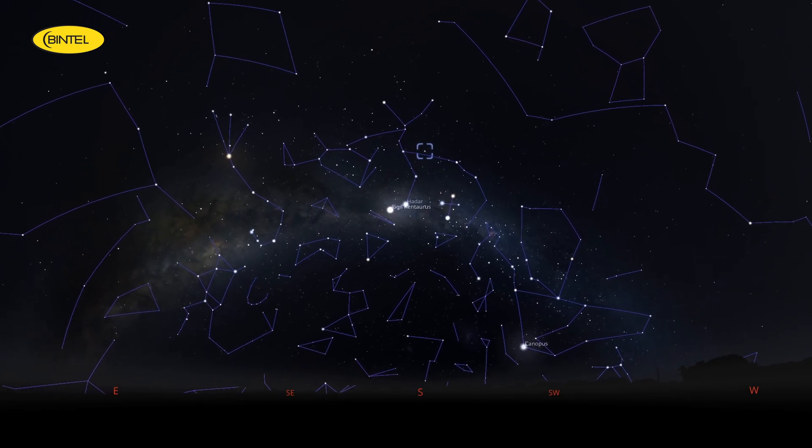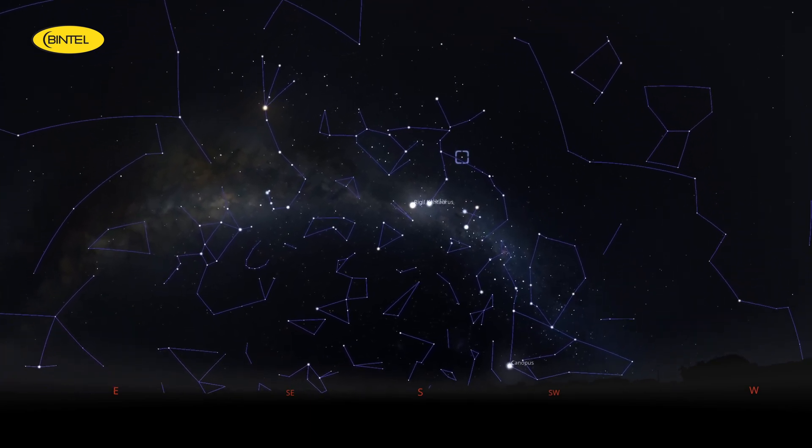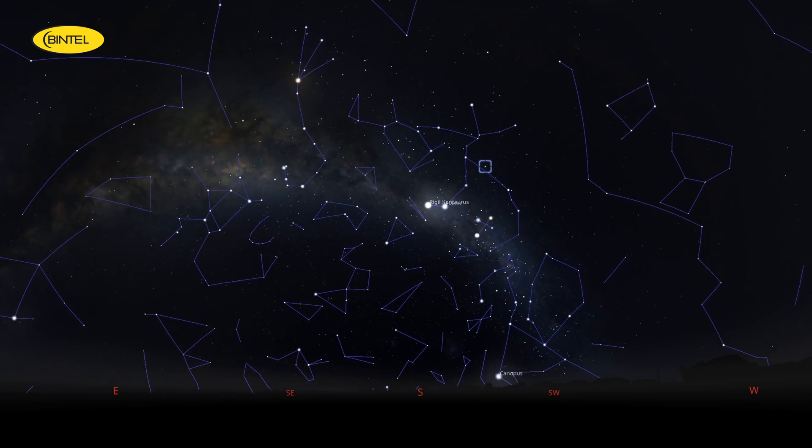If you've already found Omega Centauri, you're almost there. Look a little higher and westward, and you'll spot this galactic oddball not far away.